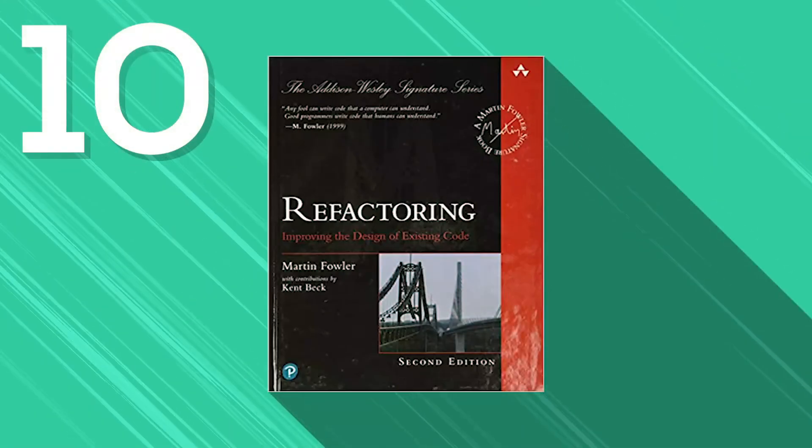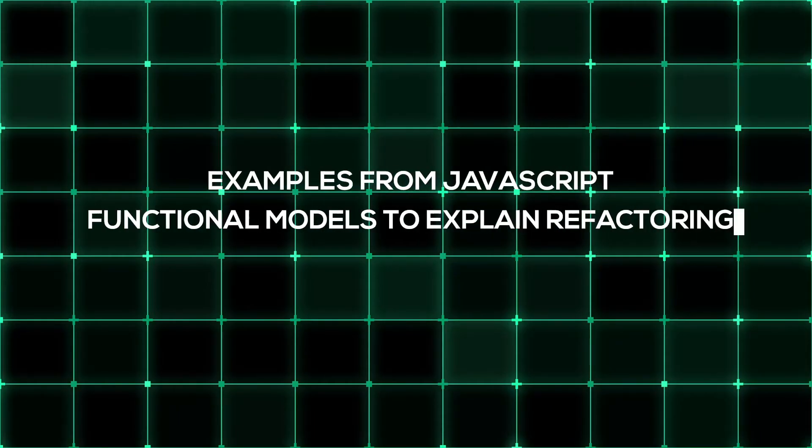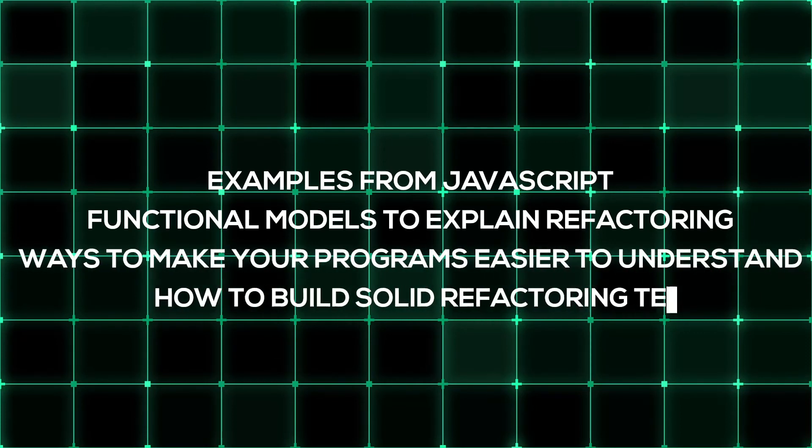Next we have Refactoring: Improving the Design of Existing Code, another book by Martin Fowler on this list and a great tool to enhance software maintainability. Refactoring is one of the essential concepts in software engineering, and it teaches you to enhance your code and make it easier to understand. In this book, you will find examples from JavaScript, functional models to explain refactoring, ways to make your programs easier to understand, and how to build solid refactoring tests.